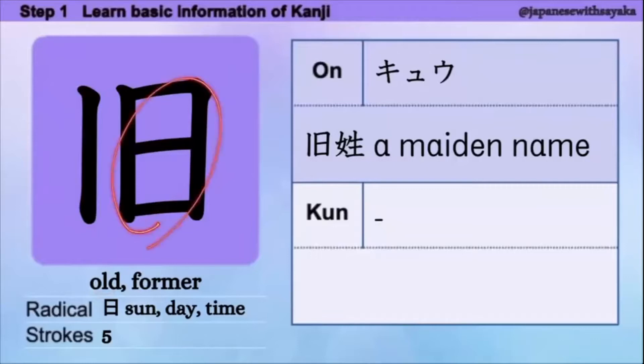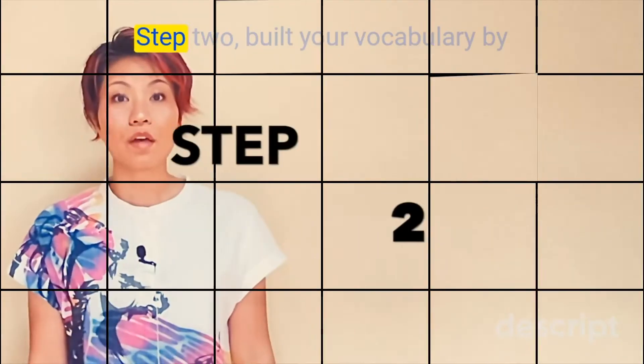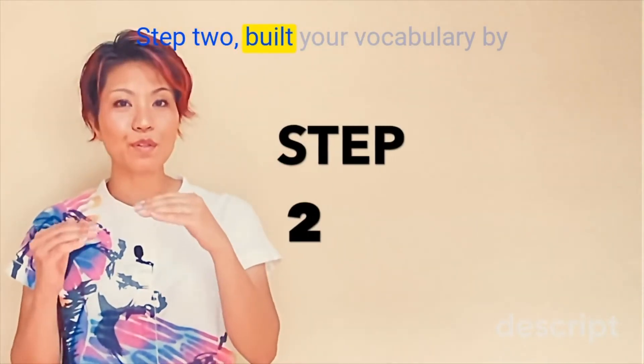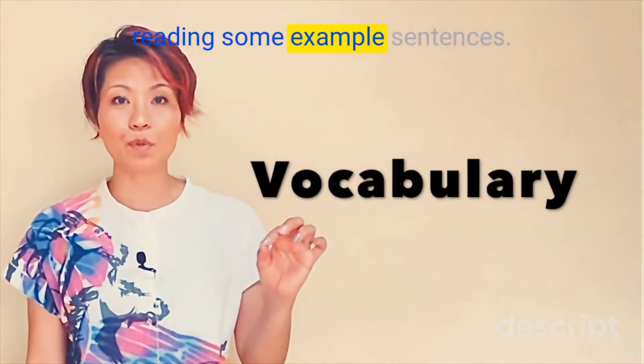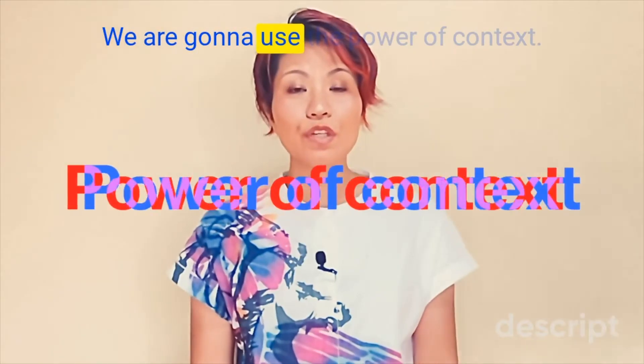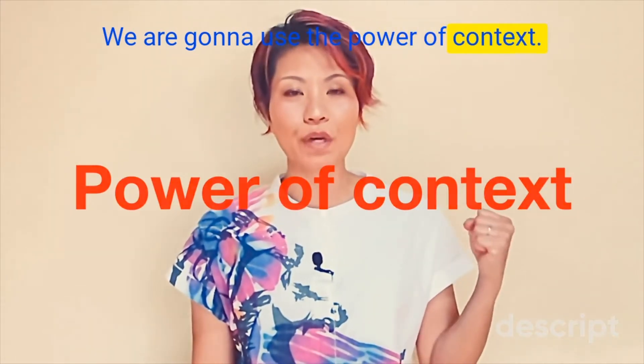Radical はここにあります。音読み: 旧。音読みの言葉: 旧姓。Step 2: Build your vocabulary by reading some example sentences. We're going to use the power of context.